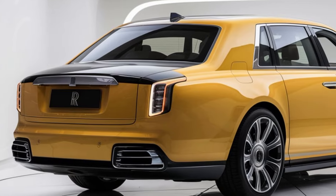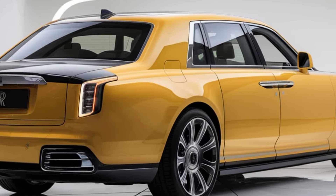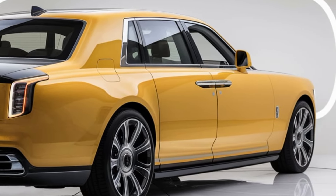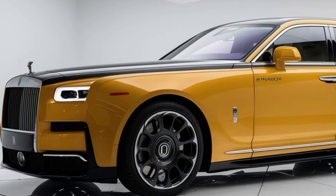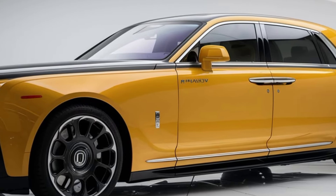Hey everyone, welcome back to the channel. Car Look Today: luxury on wheels — the 2025 Rolls-Royce Phantom. This car is more than just a vehicle; it's a statement of unparalleled elegance, power, and craftsmanship. Today we're diving into what makes this latest Phantom a true masterpiece in the world of ultra-luxury automobiles. First, let's talk about the design.